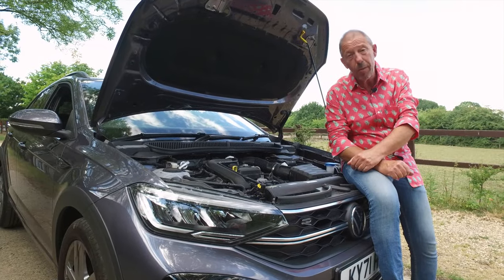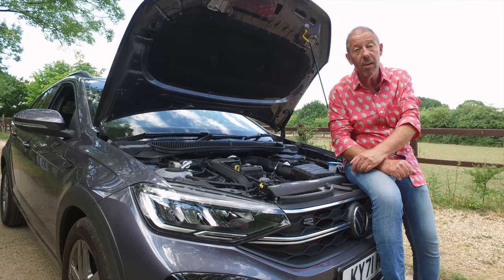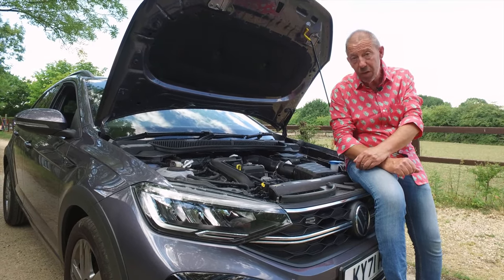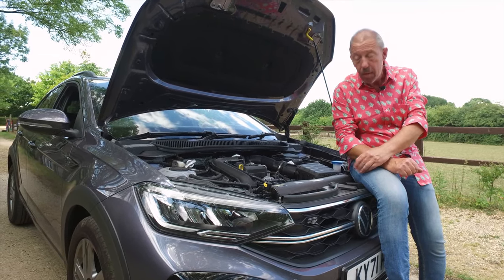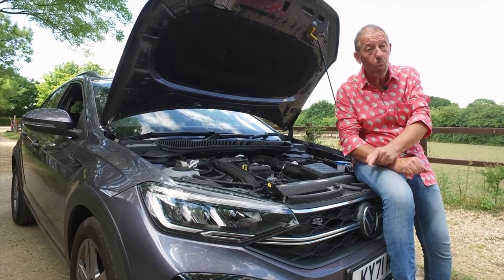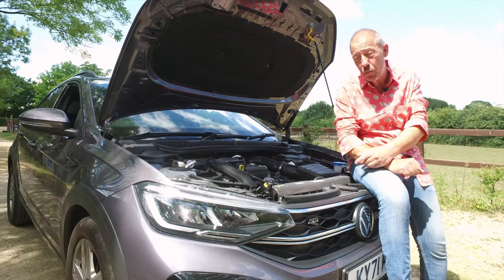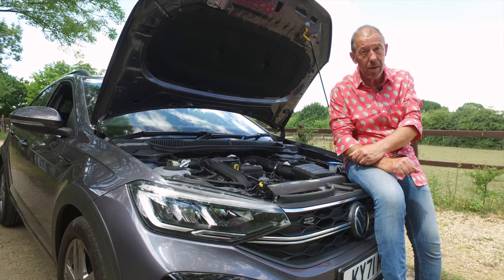Under the bonnet of the Tygo, you've got a couple of different engine choices, both of which are petrol. You've got a 1-litre three-cylinder engine that develops either 95 or 110 brake horsepower. Or you can go for a 1.5-litre four-cylinder engine that develops 150 brake horsepower. Both engines can be married up to a seven-speed auto gearbox. However, only the 1-litre engines can have the six-speed manual gearbox. The 0-60 time is just over 10 seconds with a top speed of just over 100 miles an hour.